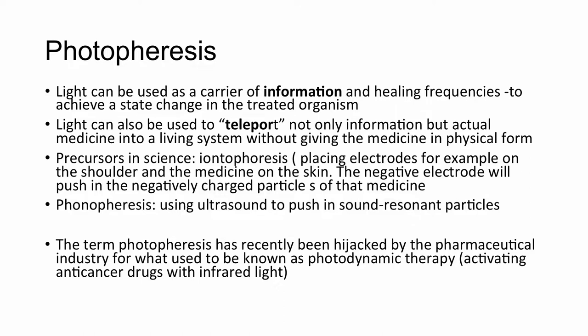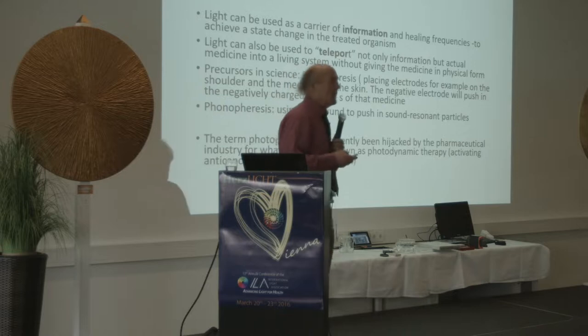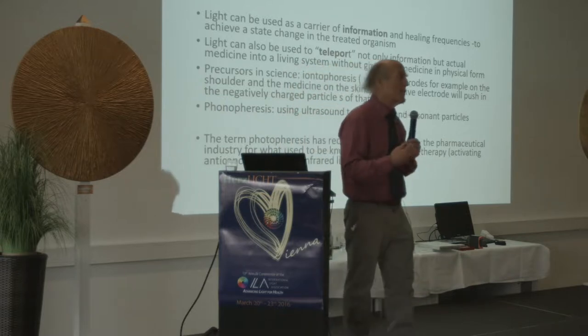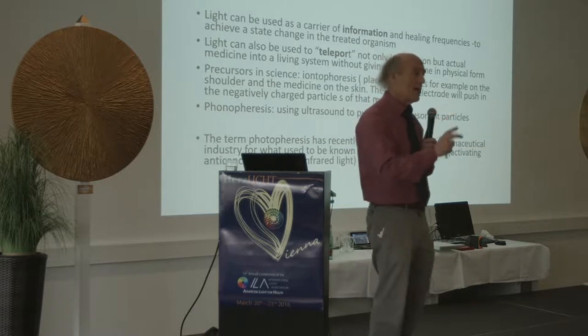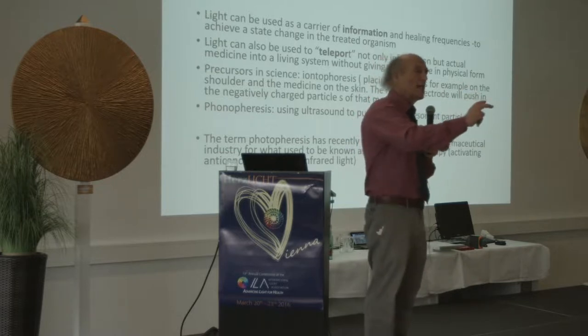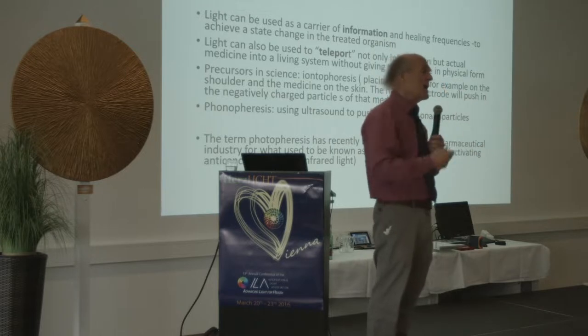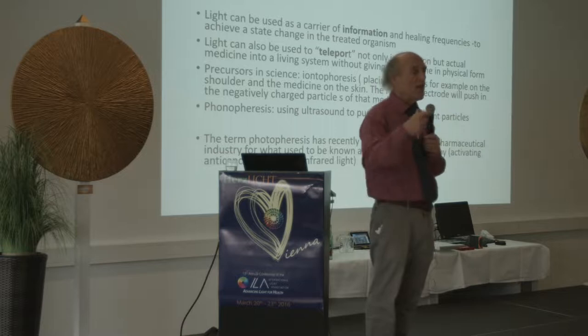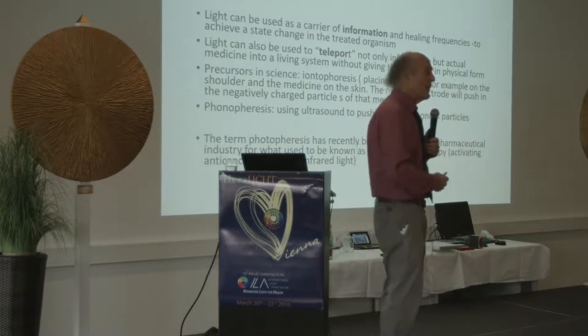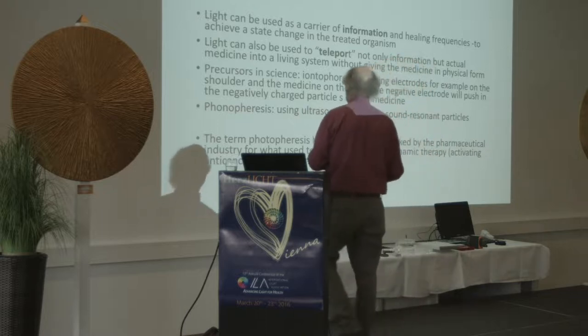Light can also be used to teleport not only information but actual medicine into a living system without giving the medicine in physical form. Instead of giving somebody a vitamin B12 shot, we can use light to piggyback the B12 onto the light beam, shine it into the eyes of the patient, and the patient's lab values will change as if they've gotten a vitamin B12 shot.